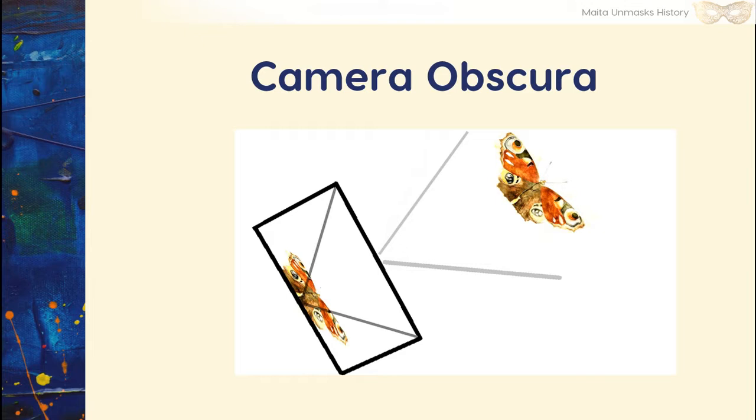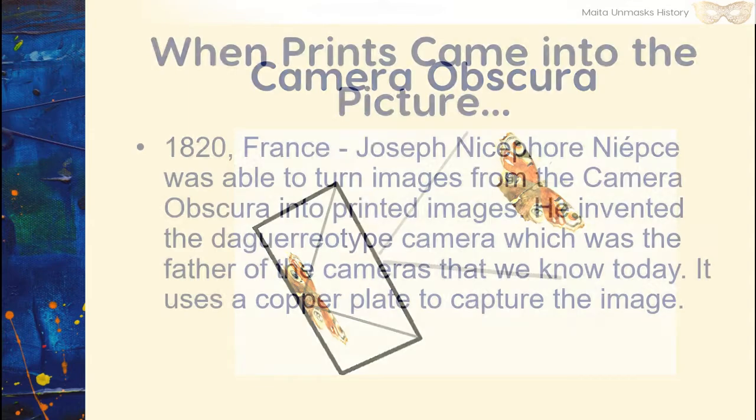For this demonstration, we're using an image of a butterfly. When it is reflected through that pinhole, it flips the image on the wall of that room. Usually, what is reflected isn't as small as a butterfly — it's usually something big like cityscapes and scenery. Something changed in 1820 France: Joseph Nicéphore Niépce was able to turn images from the camera obscura into printed images. He invented the daguerreotype camera, which was the father of cameras that we know today.